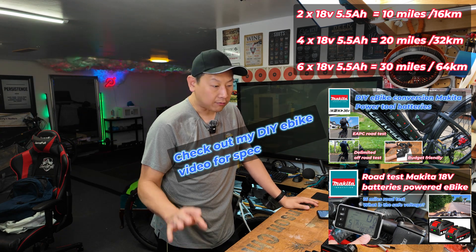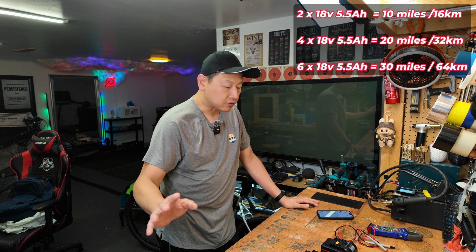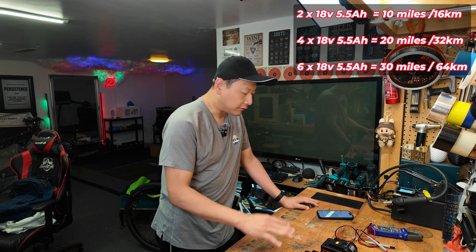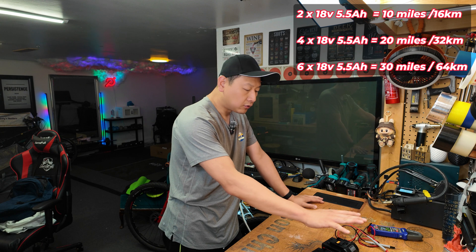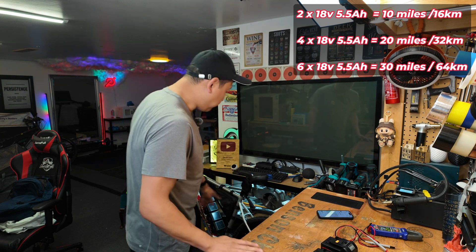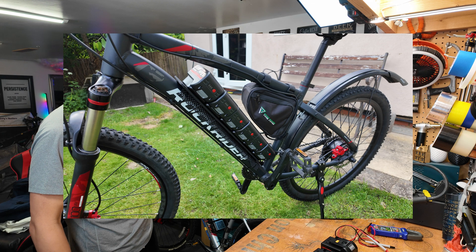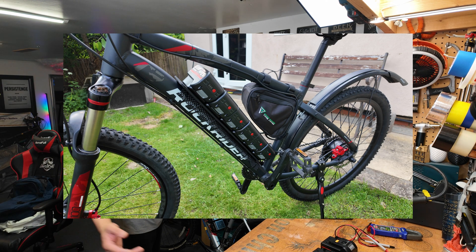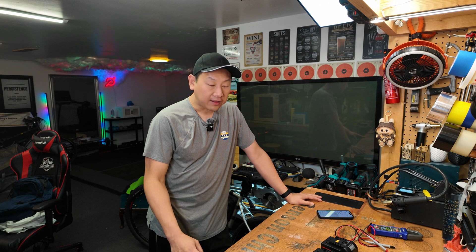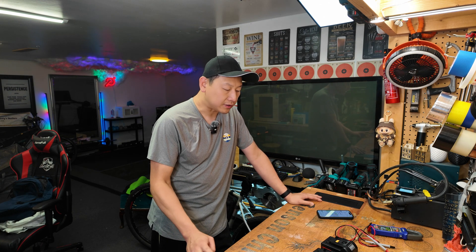Today I rode all on flat roads, a bit of hills, but they usually cancel each other out because you go down freewheeling. If we assume the power consumption level is linear, then two batteries give you 10 miles. Four batteries will give you 20 miles. The six battery version I have in another video — so obviously that will give you about 30 miles of range. Personally, I think there could be more than 10 miles of juice left in the batteries.